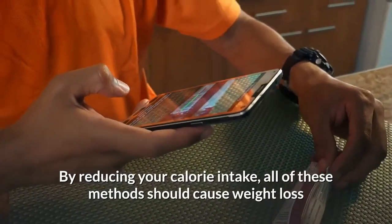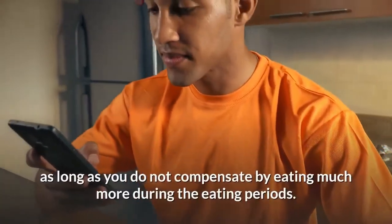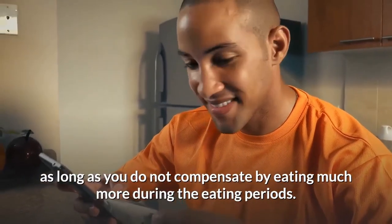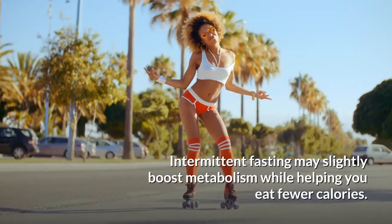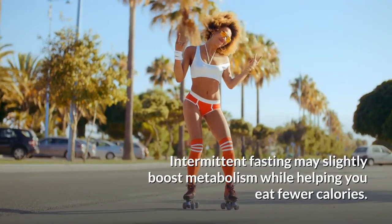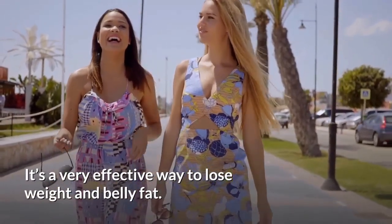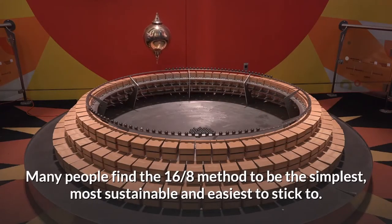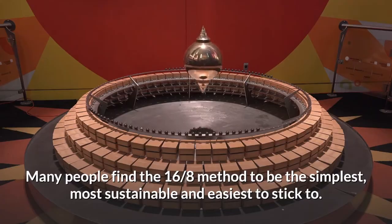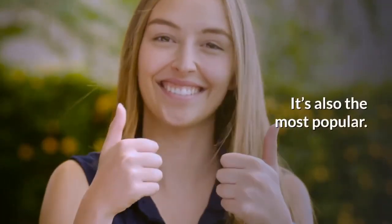By reducing your calorie intake, all of these methods should cause weight loss as long as you do not compensate by eating much more during eating periods. Intermittent fasting may slightly boost metabolism while helping you eat fewer calories — it is a very effective way to lose weight and belly fat. Many people find the 16:8 method to be the simplest, most sustainable, and easiest to stick to, and it is also one of the most popular.